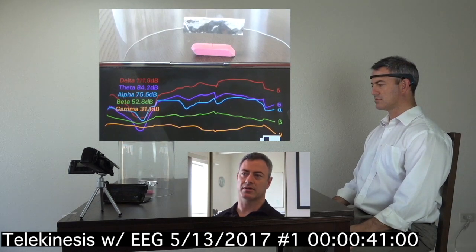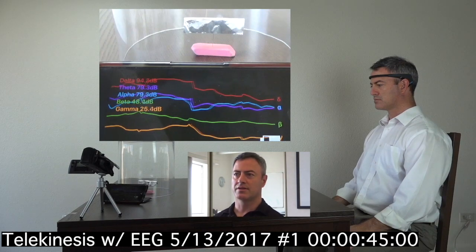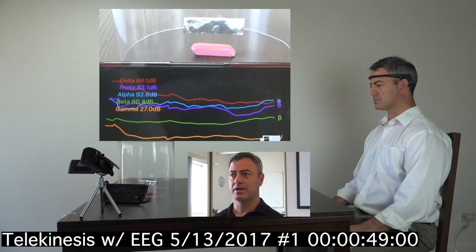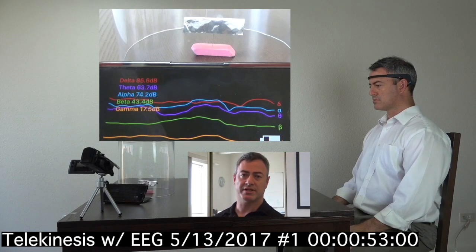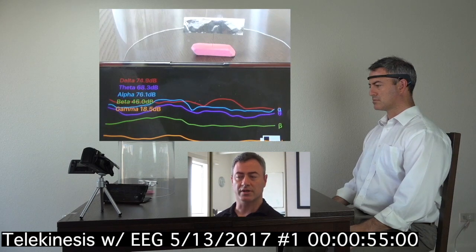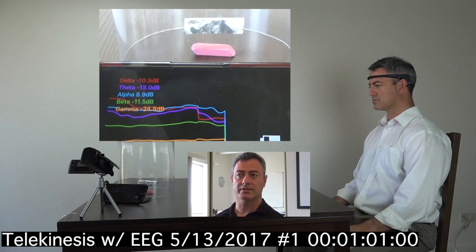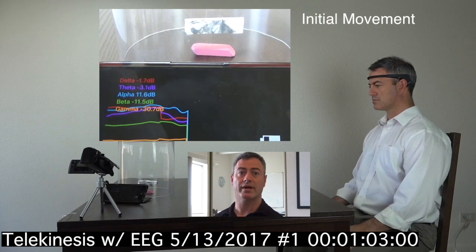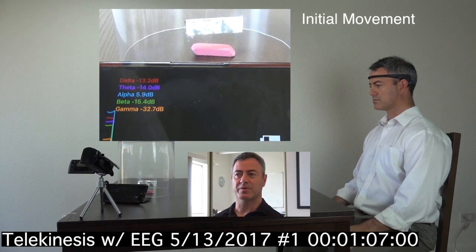There are five colors here and each one reflects a distinct wavelength. The red is for delta, which is normally associated with deep sleep. Then the purple one is theta, which is involved with meditation, healing work, things like that. Alpha is a light daydreamy state or light meditation. Beta is correlated with the waking state, logical thinking. And gamma I don't know too much about — they don't talk about it very much.